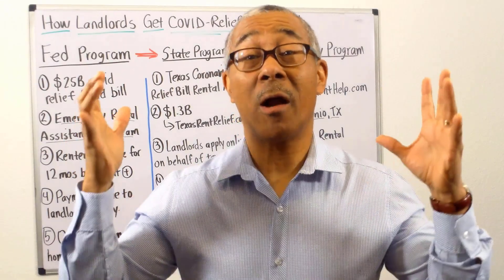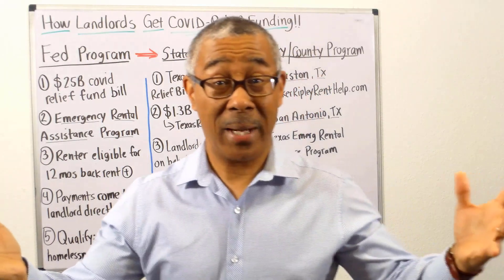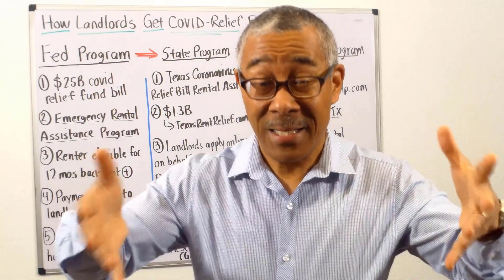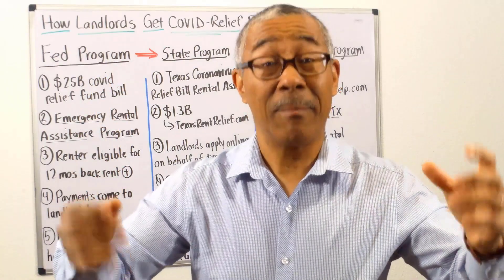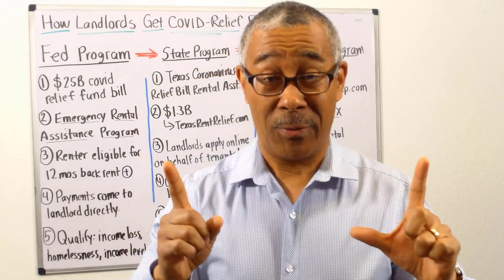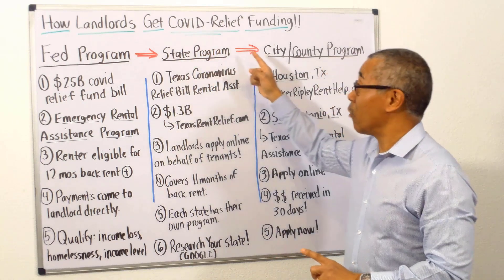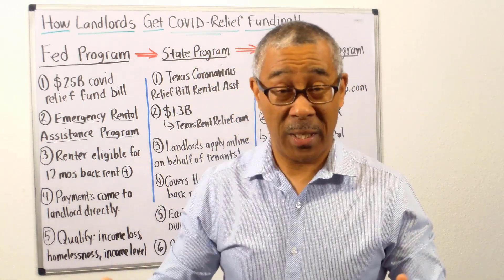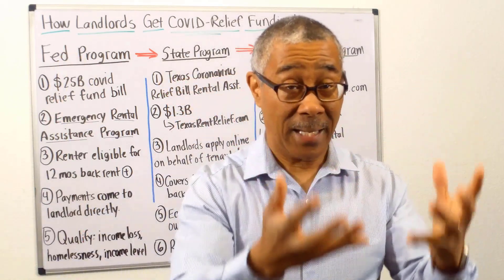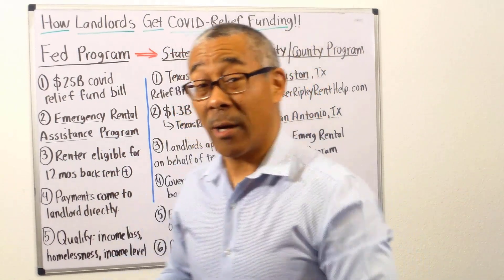What do you do if you are a landlord and your tenants stop paying rent or can't pay rent because of COVID-19? Or what if you are considering investing in an apartment building and your concern is they're not going to pay rent? I have a solution for you, and that's what today's video is about: how landlords get COVID relief funding. I'm going to speak from three different levels — federal, state, and county/city — because there are three levels of funding here.